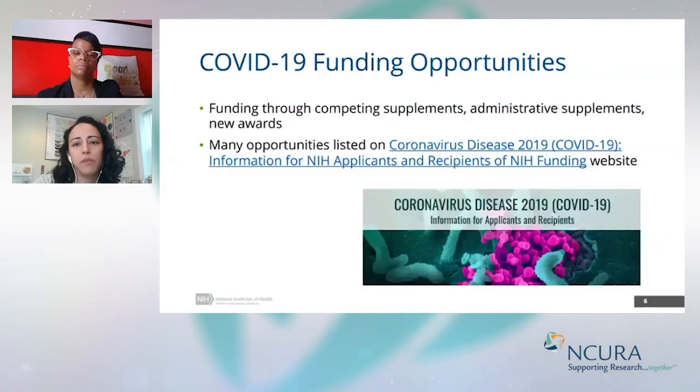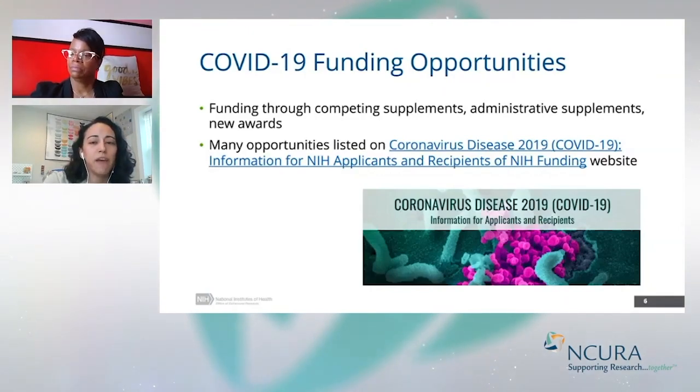I also just wanted to show we have a link here to all of our COVID-19 funding opportunities, posted on the OER COVID-19 website I was talking about. There are some specific requirements and tracking pieces in place for those COVID-19 emergency appropriations, and all that information can be found in those funding opportunity announcements.